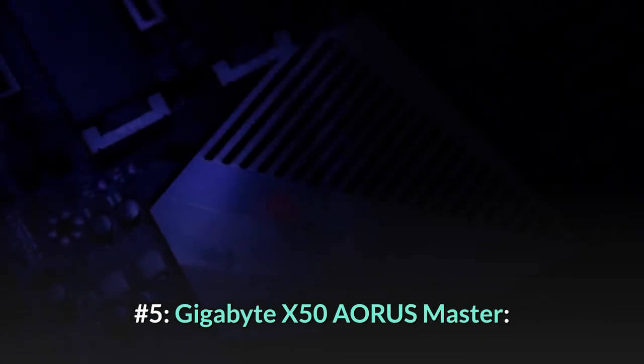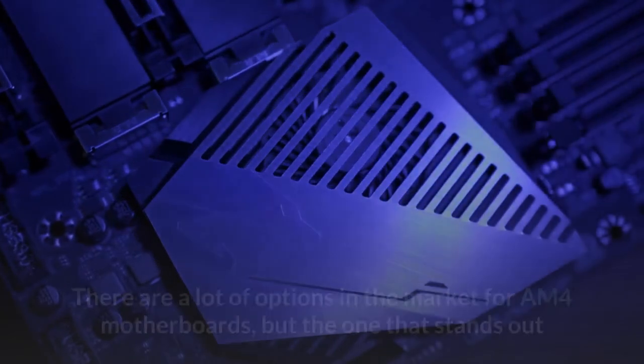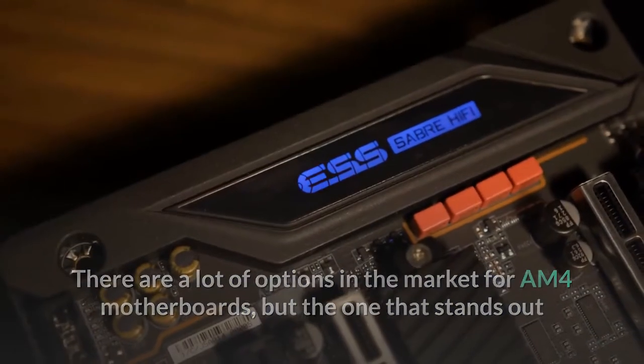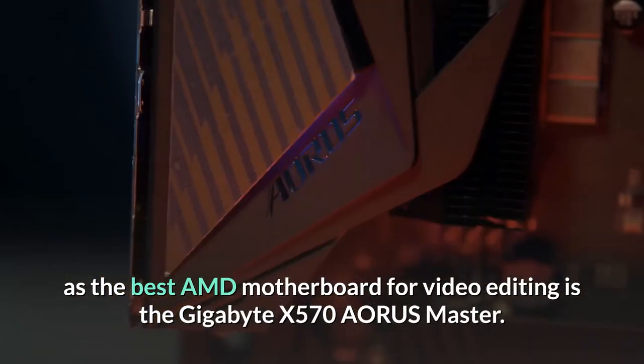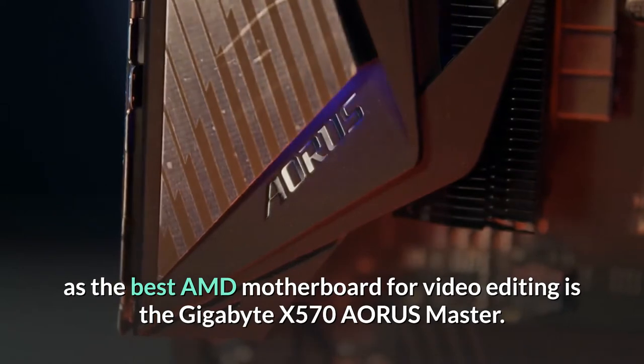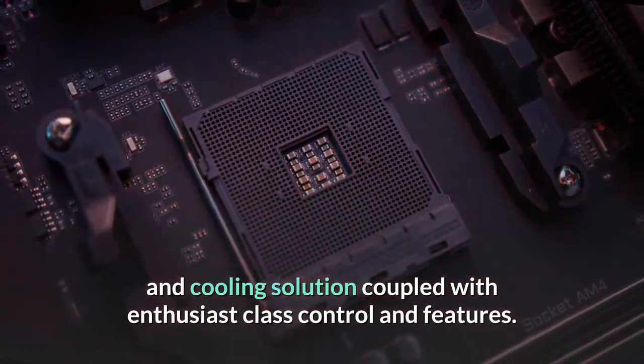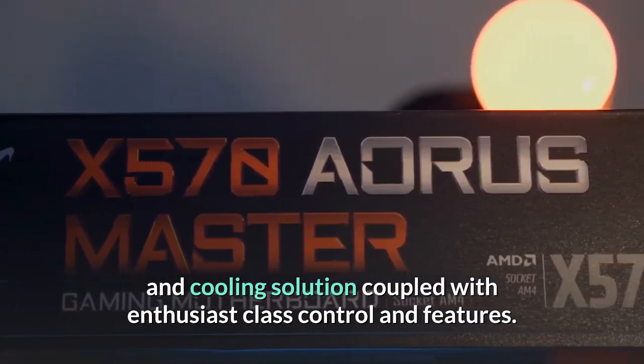Number 5: Gigabyte X570 Aorus Master. There are a lot of options in the market for AM4 motherboards, but one that stands out as the best AMD motherboard for video editing is the Gigabyte X570 Aorus Master. It features a high-end power and cooling solution coupled with enthusiast-class control and features.